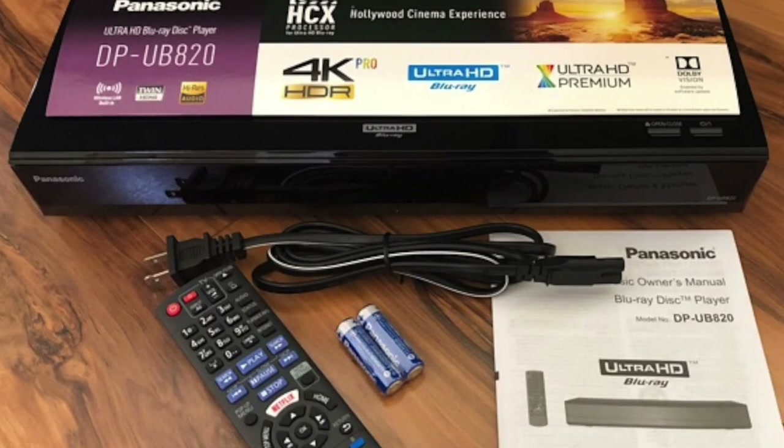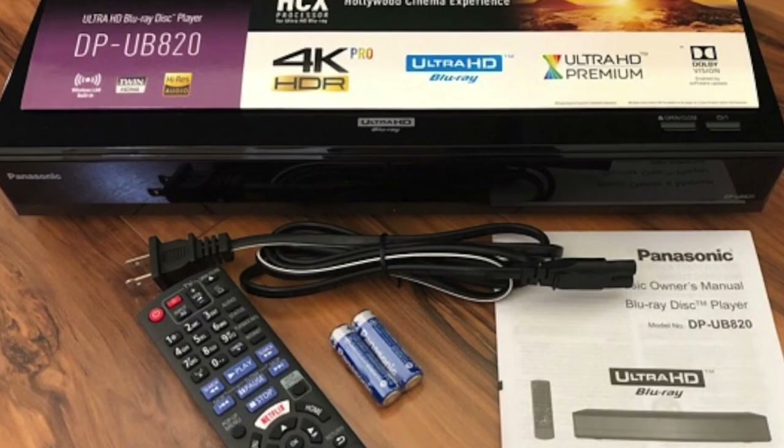You guys told me that the Xbox still wasn't the highest quality for uncompressed audio with the Atmos Dolby sound system I have in there. So yes, I did get a Panasonic UB820 4K Ultra HD player, and you guys are right — it definitely looks crisper, the colors are way better, and the sound is more immersive, doing those Triad speakers some serious justice.